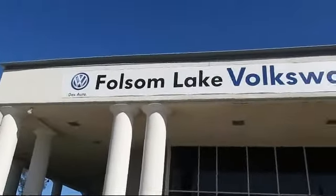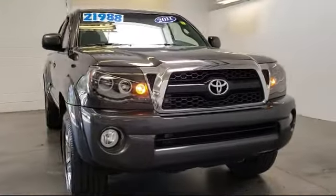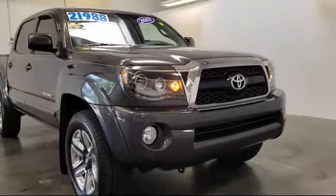Welcome to Folsom Lake Volkswagen, part of the Folsom Auto Monde, and here's another look at one of our quality pre-owned vehicles that comes equipped with air conditioning,